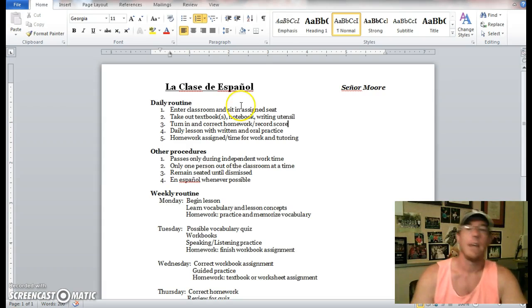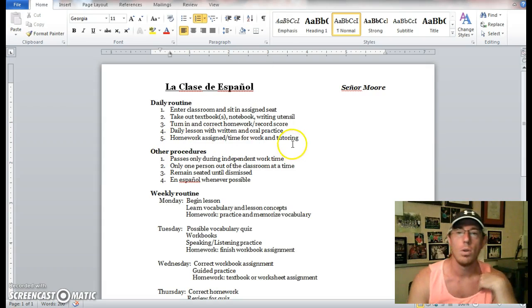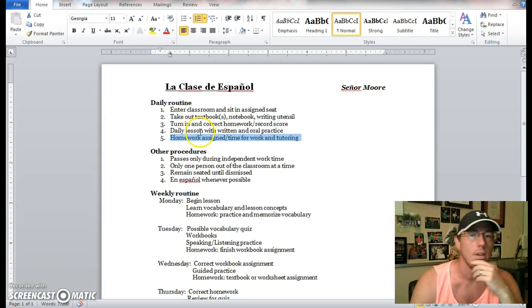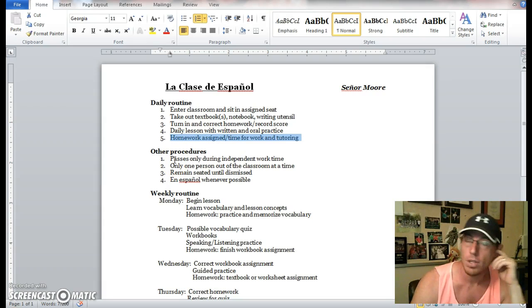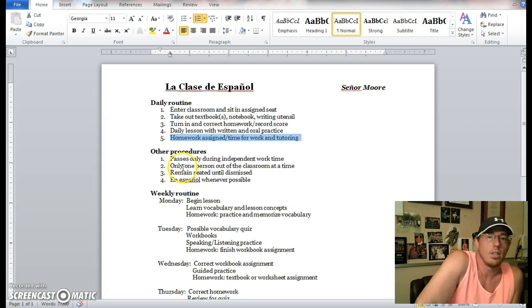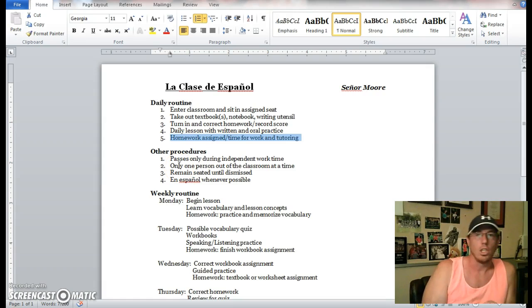Homework and assigned tutoring time — hopefully we'll have more time since we're flipping things and allowing you to view items online. Other class procedures: passes are only during independent work time. Please make sure you're not abusing restroom passes or hall passes. Only one person out of the classroom at a time — we try not to congest the halls. If more than one person has to leave, that will rarely be allowed. We try to keep it one person at a time.